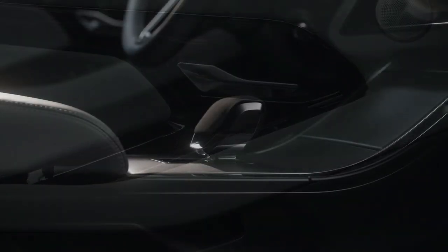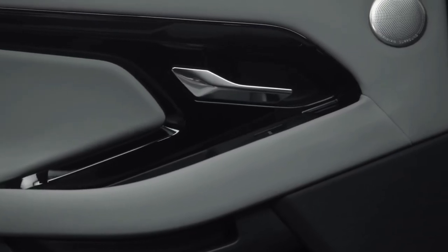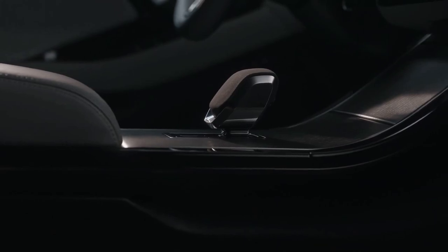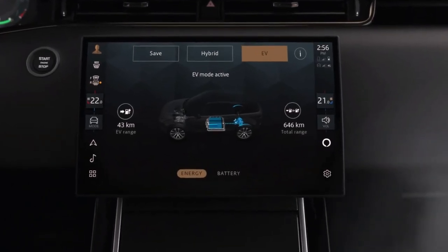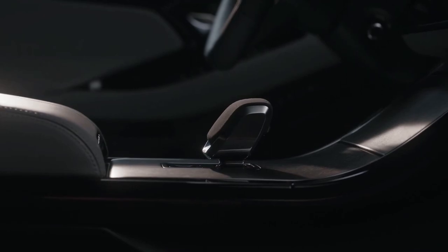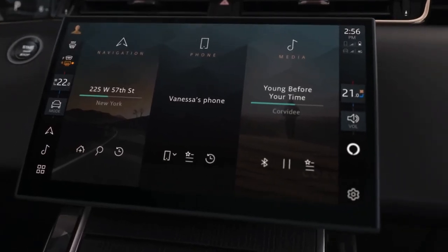Best of all, you can breathe easier, as the Evoque features cabin air purification plus as a new option offered on the optional comfort pack. The new system controls carbon dioxide levels inside the cabin, as well as odors, bacteria, and allergens. It also monitors outside air quality both at the vehicle's current location and the destination.